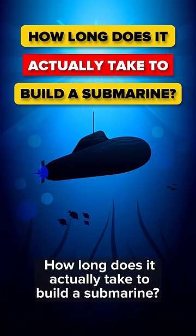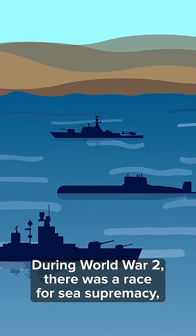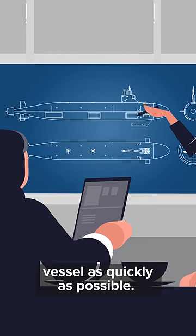How long does it actually take to build a submarine? This depends on the type of submarine. During World War II, there was a race for sea supremacy, and companies would battle to deliver a seaworthy vessel as quickly as possible.